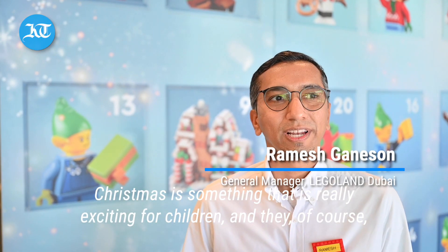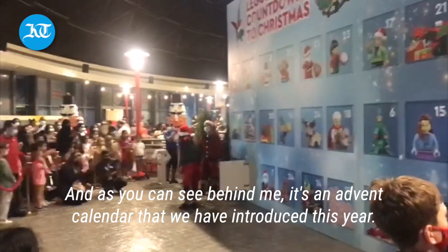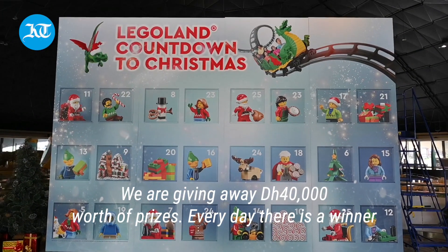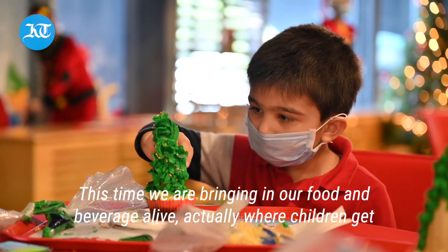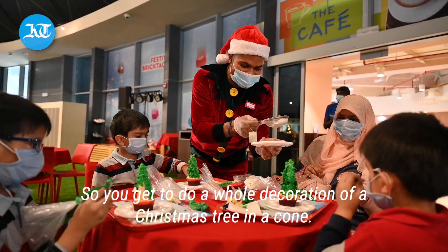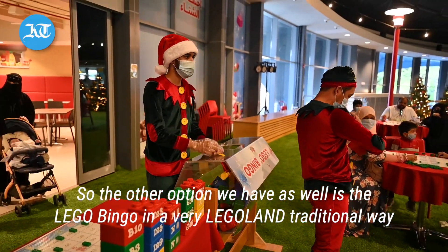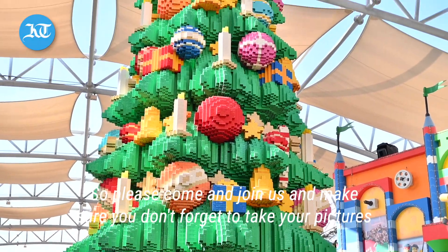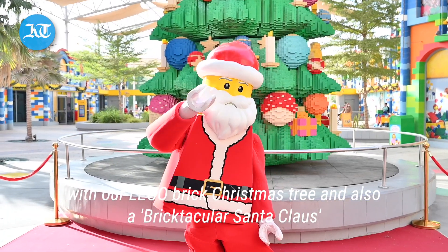Christmas is something that is really exciting for children, and they of course look for all the magical experiences that come alive. As you can see behind me, it's an advent calendar that we have introduced this year. We're giving away 40,000 AED worth of prizes — every day there's a winner. We have various workshops happening as well. This time we're bringing our food and beverage alive, where children get to come and test their craft. So you get to do a whole decoration of a Christmas tree in a cone. The other option we have is Lego bingo, in a very Legoland traditional way.